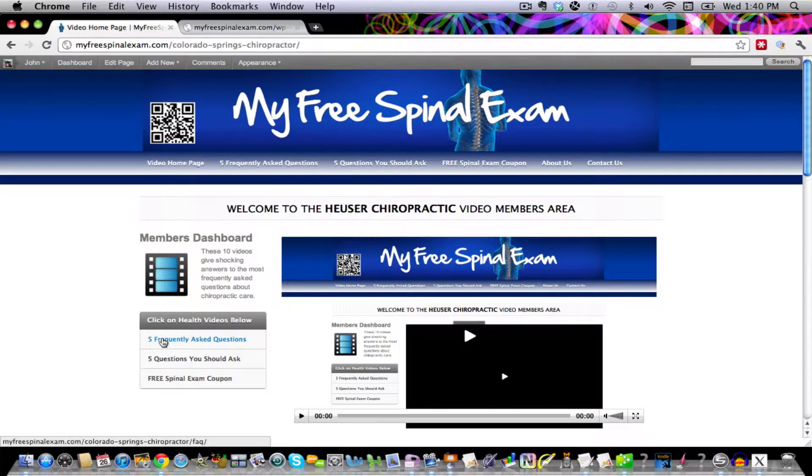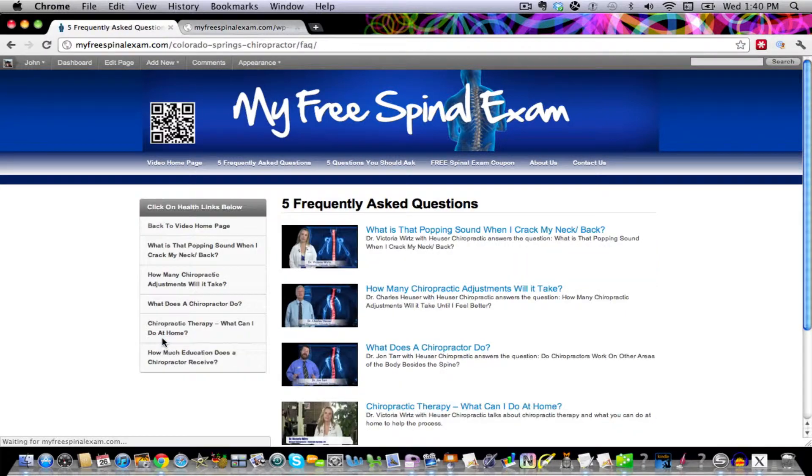You'll also find them on this side here on the navigational bar, and they're all listed in here. Just click on any one of these — they correspond with these links here too, or you can click on the images.